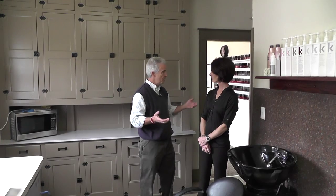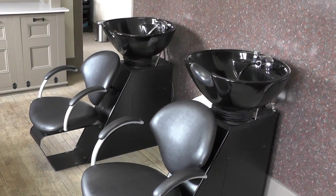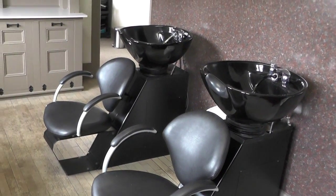I'm in the kitchen, or at least what used to be a kitchen. What is this room used for now? We use this room for our shampoo area. Most of our services start here after a consultation with shampooing the hair, and then going back into the hair styling room to complete the services.